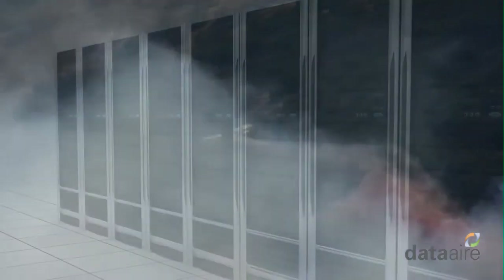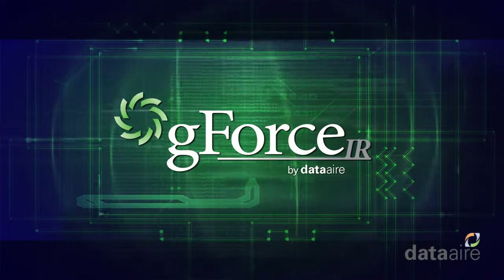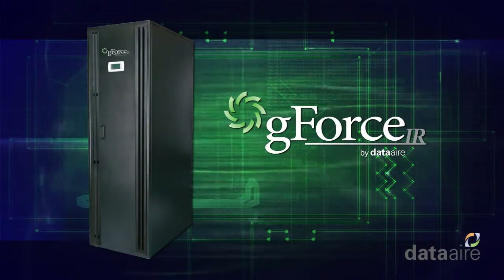Destroying dangerous hotspots outdoors takes precision. So does eradicating hotspots in your data room. That's why DataAir has engineered the unique GeForce IR, the most precise precision cooling in-row ever.